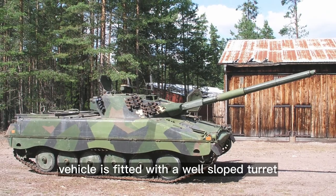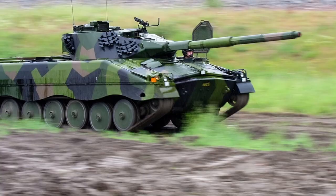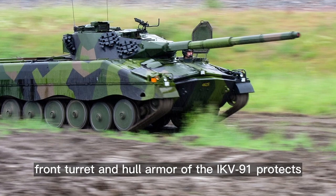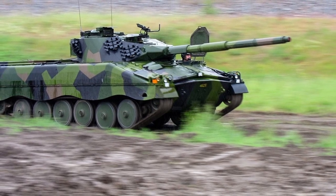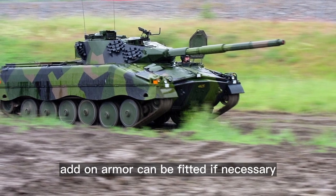The vehicle is fitted with a well-sloped turret for better protection. Front turret and hull armor of the IKV-91 protects the crew from 20mm armor-piercing projectiles. Add-on armor can be fitted if necessary.